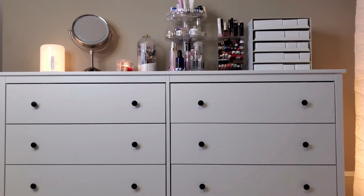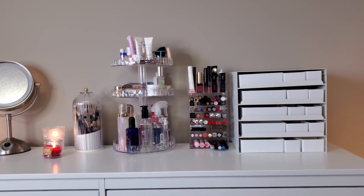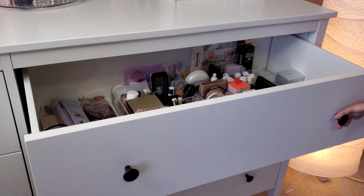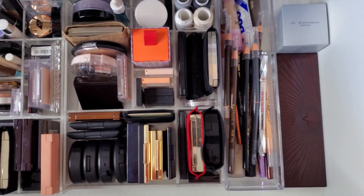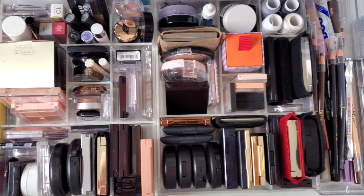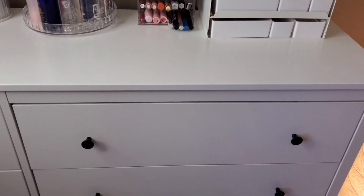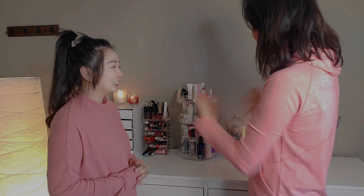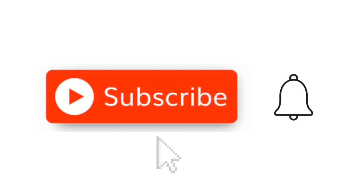After organizing your beauty supplies, you'll be amazed by the wonderful transformation. The once cluttered space is now orderly and functional — everything has a designated place, making it easy to locate and retrieve items. This newfound organization brings a sense of satisfaction and calmness, allowing for a stress-free beauty routine. I hope you found the tips helpful. Share your experiences and tips in the comments below. If you enjoyed this video, give it a thumbs up and subscribe for more helpful content. Stay organized and keep shining! Thank you again and see you next time!